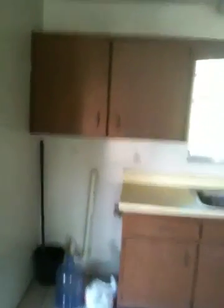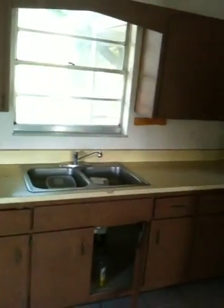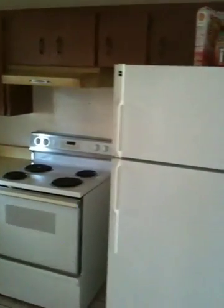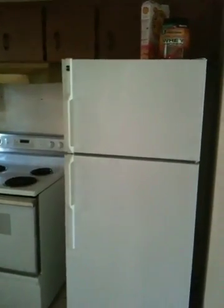Kitchen ceiling fan looks fine. Kitchen cabinets are dirty but usable. There's no garbage disposal. Refrigerator and stove present. Two bedrooms. The floor is tiled all the way through.